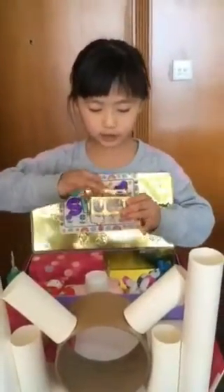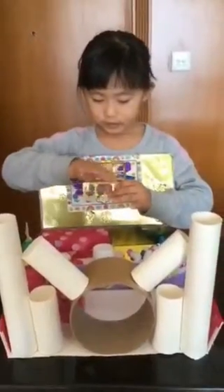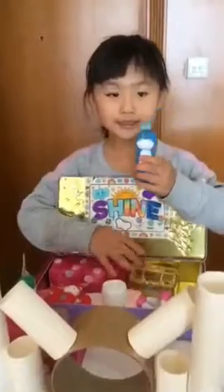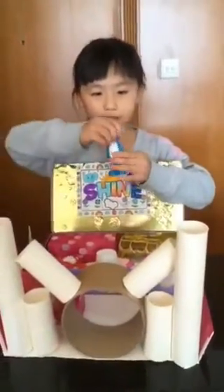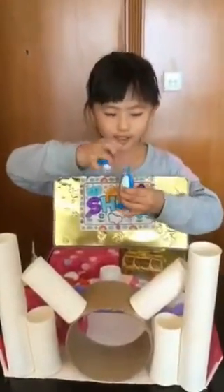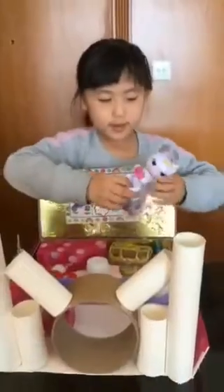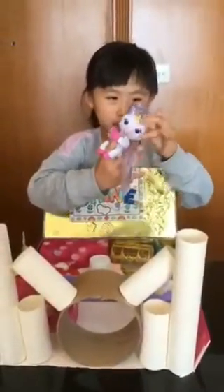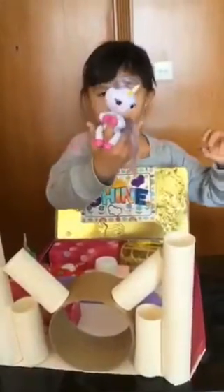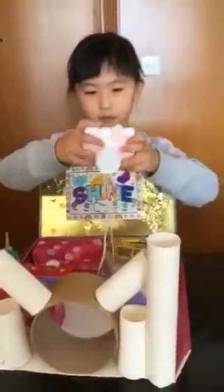And inside my treasure chest I have some diamonds. They're different shapes. And do you know what is this? This is my magic toothbrush. Everything is magic. And this is my unicorn.